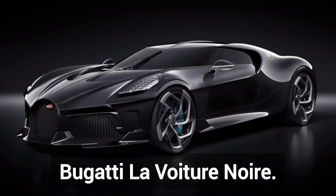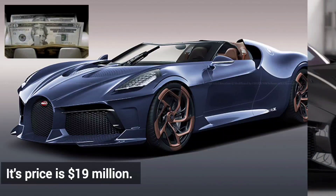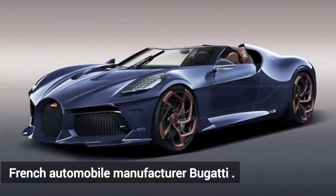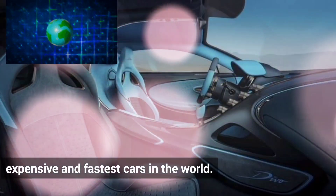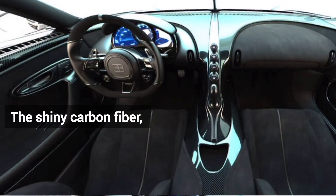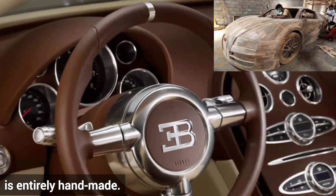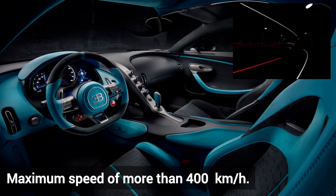Number 2 is the Bugatti La Voiture Noire. Its price is $19 million. It's a luxury GT supercar from French automobile manufacturer Bugatti, one of the most expensive and fastest cars in the world. The shiny carbon fiber, near retro-futuristic fastback bodywork is entirely handmade, with a maximum speed of more than 400 km per hour.